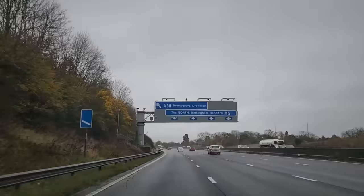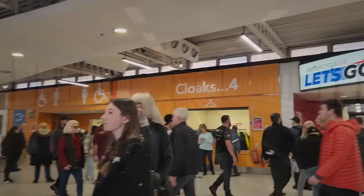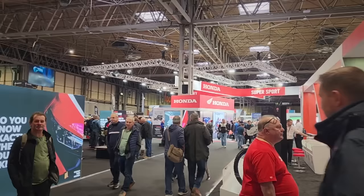Hello, welcome. Today is a fun day because we are going to Birmingham, England to the Motorcycle Live Show. It sounds very grand but really it's only a couple of hours away and I make videos longer than that. Let's go and find some Royal Enfields.